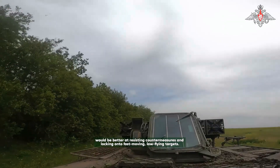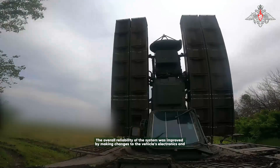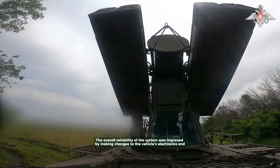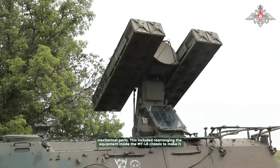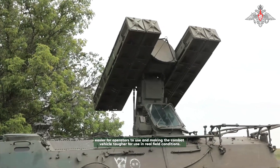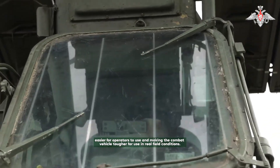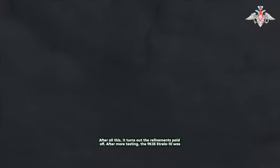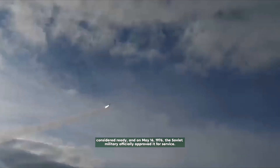The main goal was to make the photocontrast and infrared homing systems more accurate, so that the missile would be better at resisting countermeasures and locking onto fast-moving, low-flying targets. The overall reliability of the system was improved by making changes to the vehicle's electronics and mechanical parts. This included rearranging the equipment inside the MT-LB chassis to make it easier for operators to use, and making the combat vehicle tougher for real field conditions.